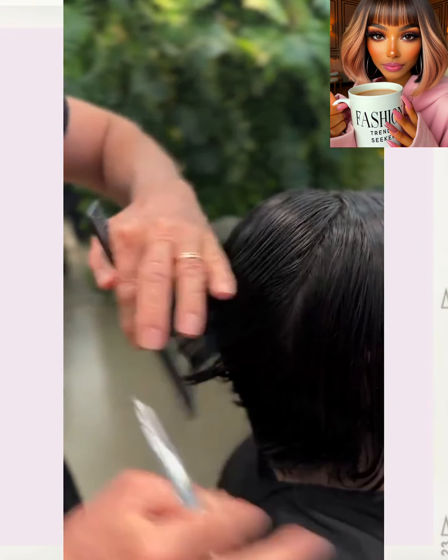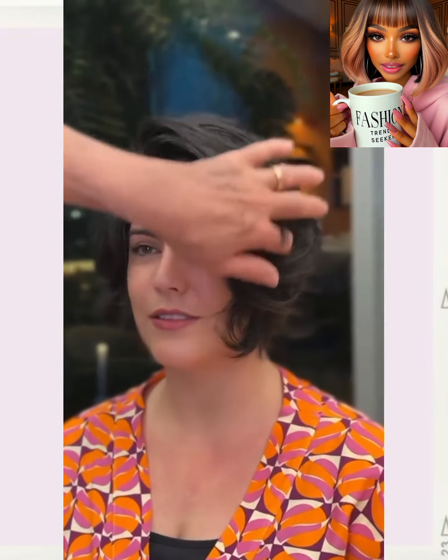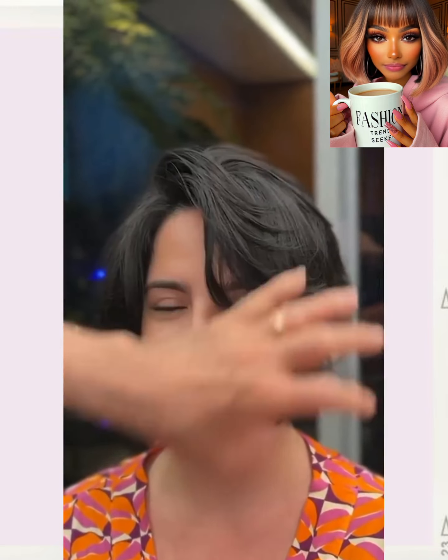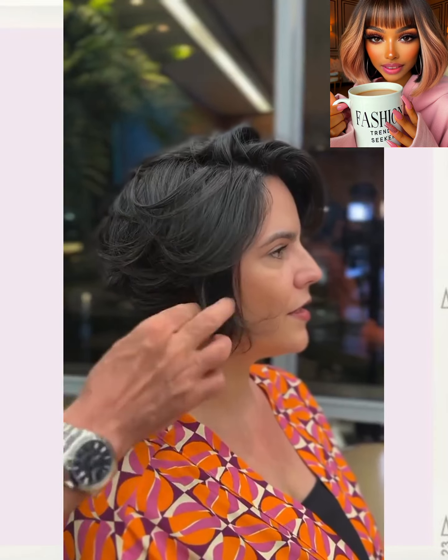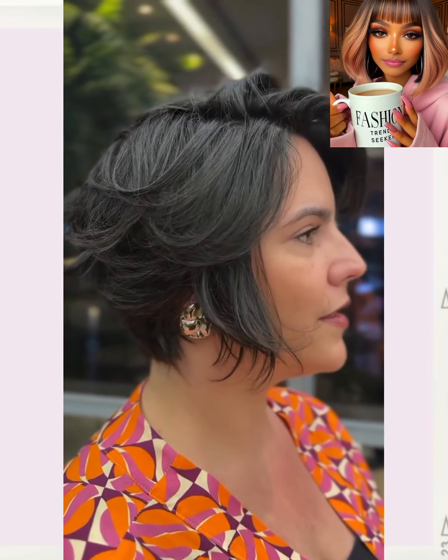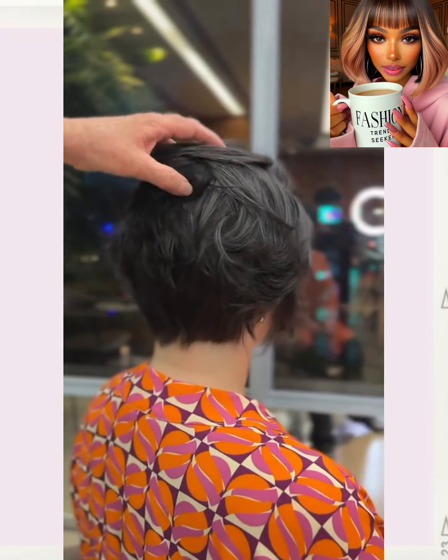Here we have someone — it looks like another cut refresh. Look at all of that texture! The stylist did a nice thinned-out pixie here. Beautiful. She has so much volume within this cut. And this is a great example of a pixie bob style — best of both worlds.